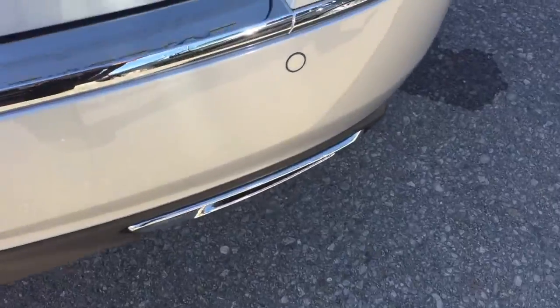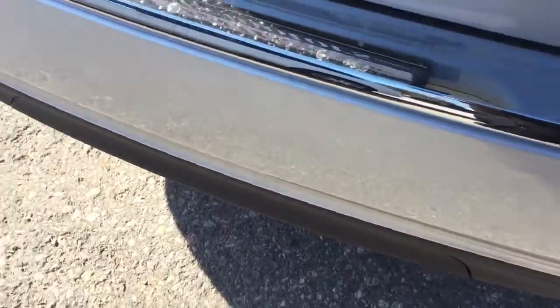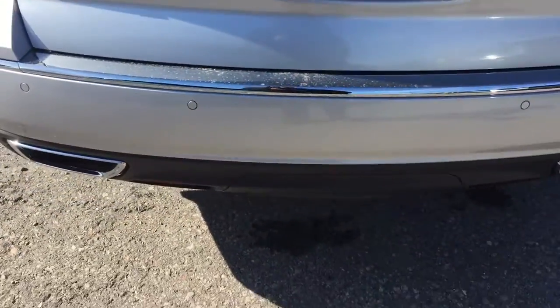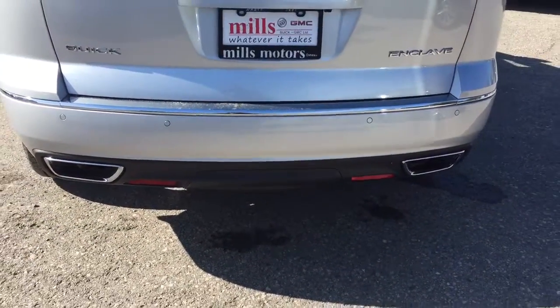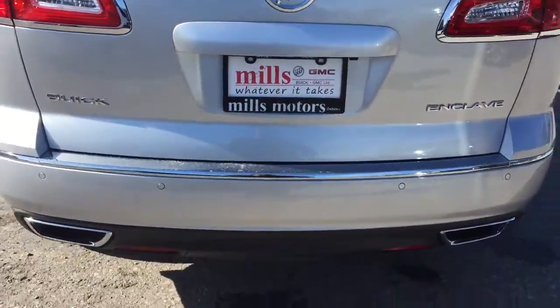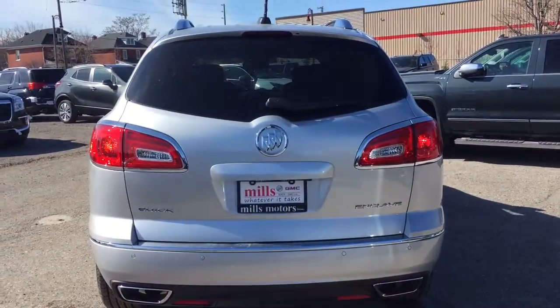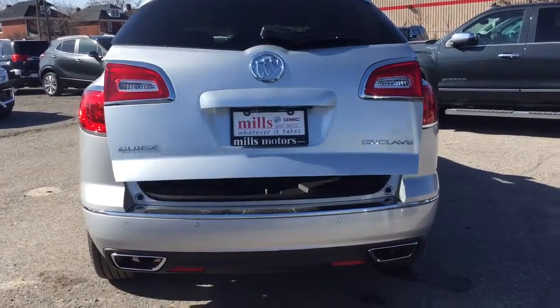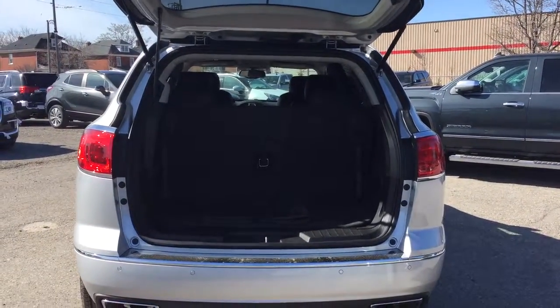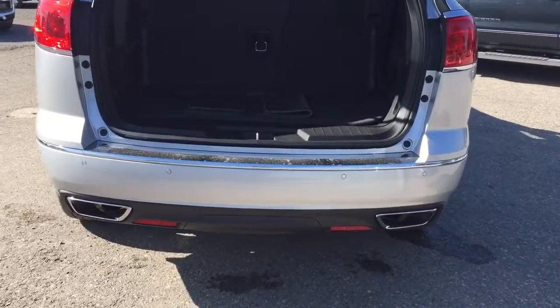At the rear you'll find dual chromed exhaust tips and ultrasonic parking sensors. To open the liftgate, you can use the interior release by pressing the button underneath the bumper, or use the key fob — and this vehicle also has remote start. Hold down that button for a couple of seconds and the liftgate opens up nice and wide, providing a very large berth to get things in.